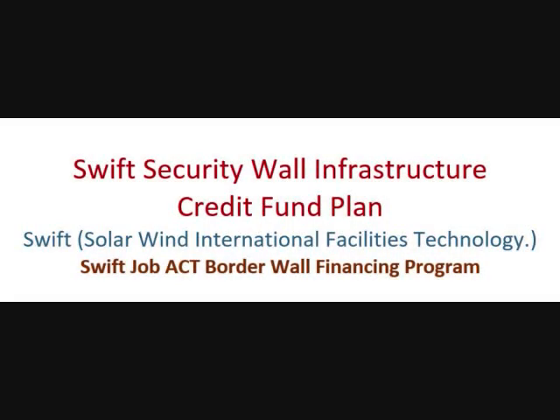SWIFT Security Wall Infrastructure Credit Fund Plan — SWIFT standing for Solar Wind International Facilities Technology. SWIFT Job Act Border Wall Financing Program.